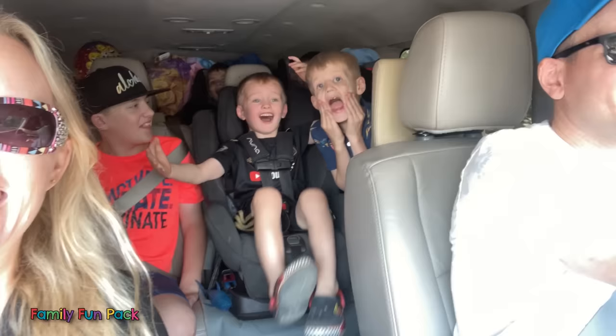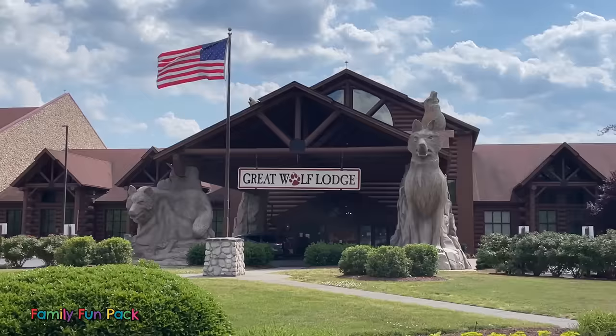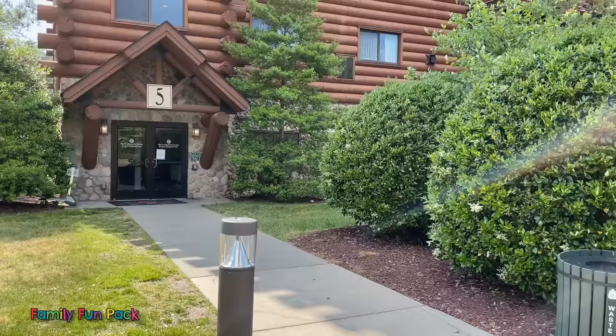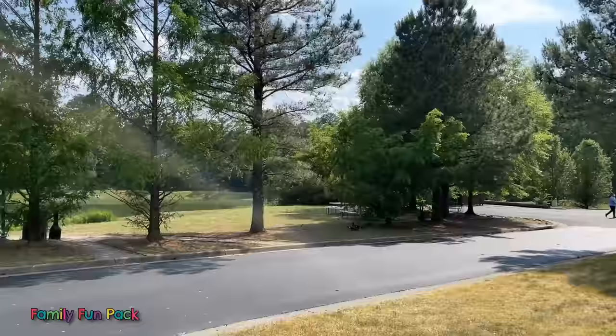Fun with family fun work! Look at this beautiful Great Wolf Lodge — we've never been to one that looks like this, it's so cool! It looks like a log cabin, and right next to us is this pretty pretty lake.